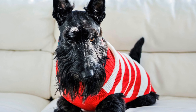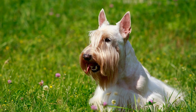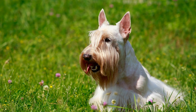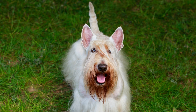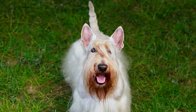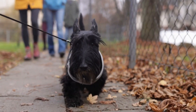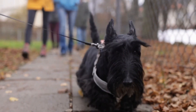Six: socialization opportunities. Socializing your Scottish Terrier from a young age is essential for their overall well-being and ability to adapt to new situations. Consider enrolling your dog in puppy socialization classes or doggy daycare, where they can interact with other dogs and different people. This exposure to new environments will help your Scottish Terrier become more confident and comfortable around strangers in the long run.